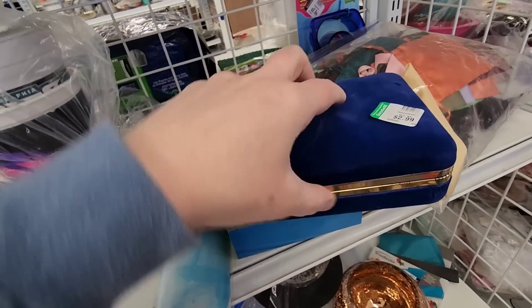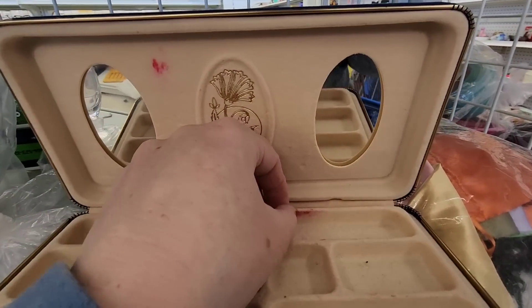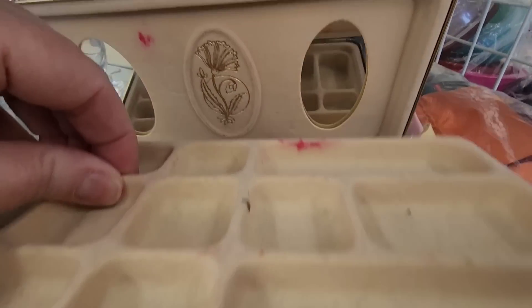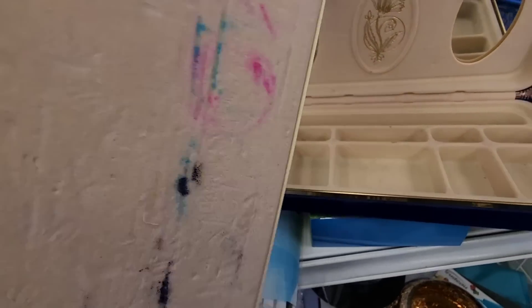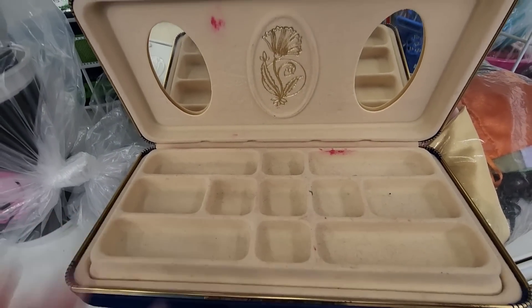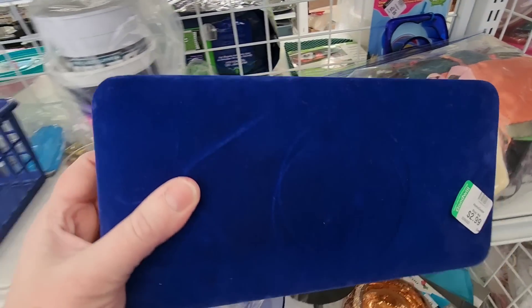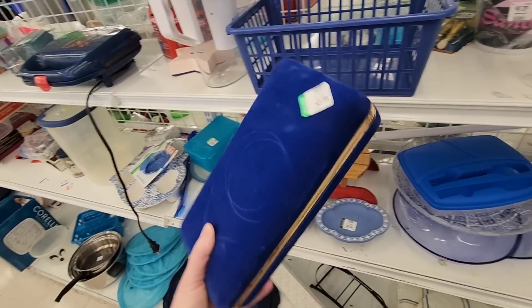I wasn't sure if it's worth anything with all those ink stains — it looks like makeup, probably. But a lot of you were very excited about it, and you know how I like cleaning things up. So maybe we'll try cleaning up the jewelry box, because it is in really nice shape, and we'll see what we do.